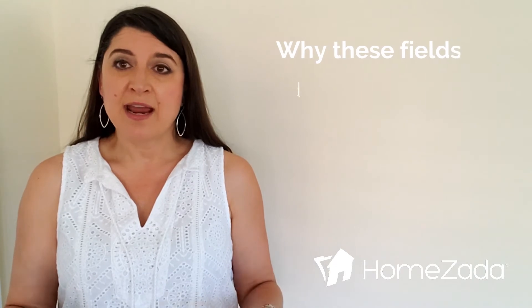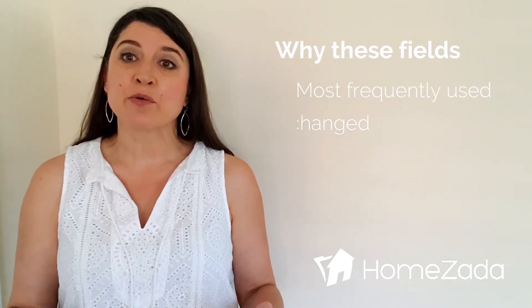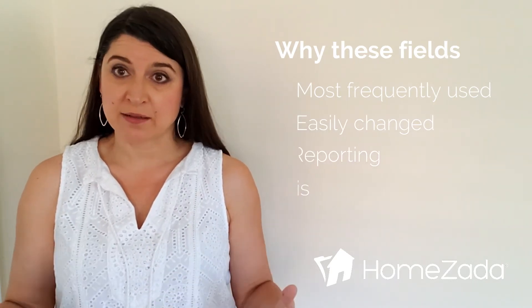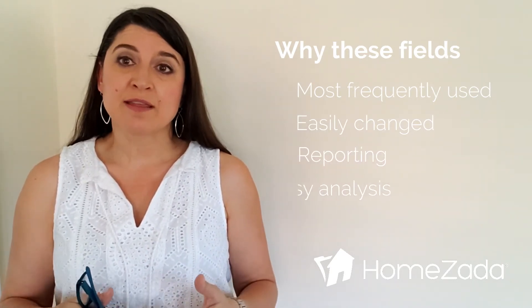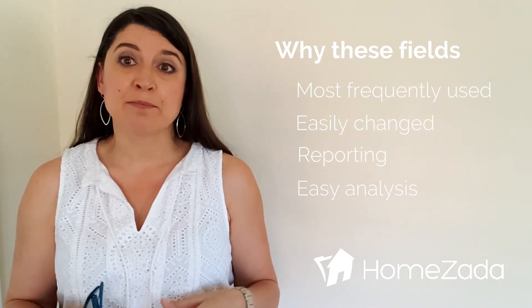Why is this important? Part of the reason is that when you are making these edits in your item list, HomeZada allows you to generate reports from that. One of the major reports is understanding the values of your items — you can understand them in totality, by space, and by category.